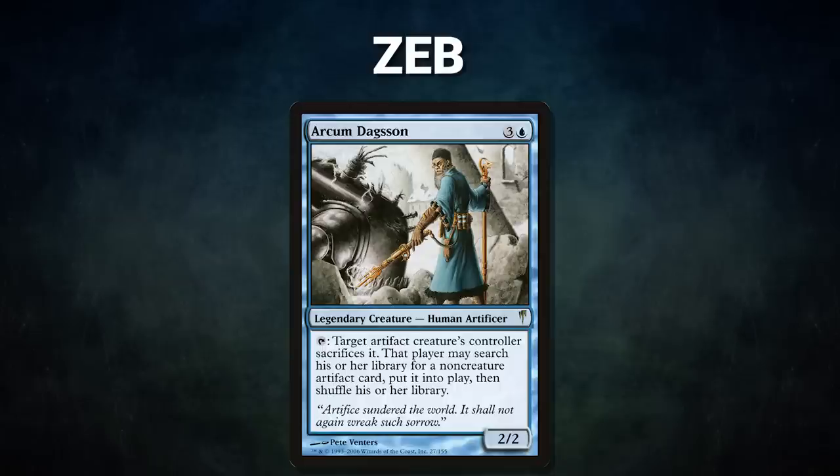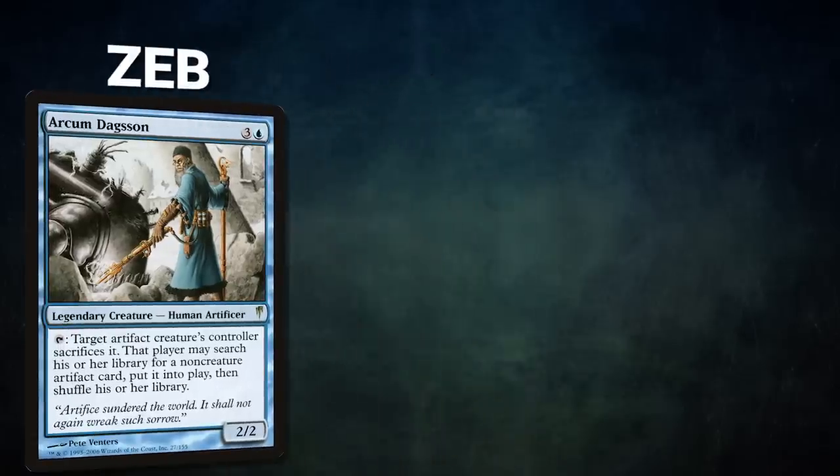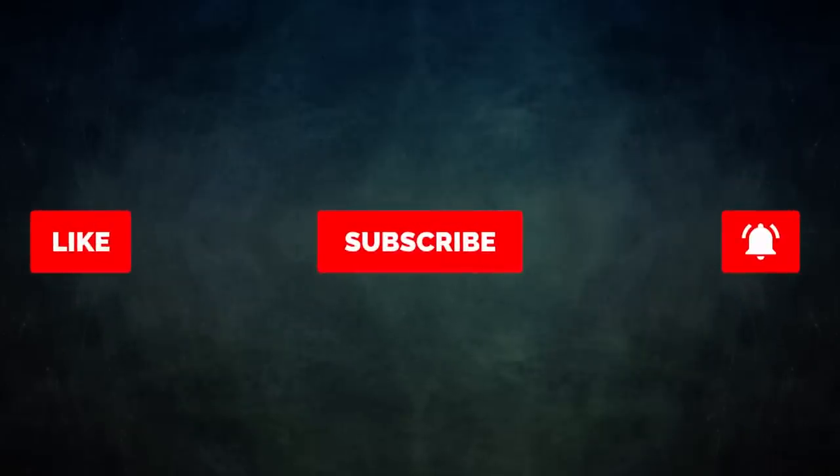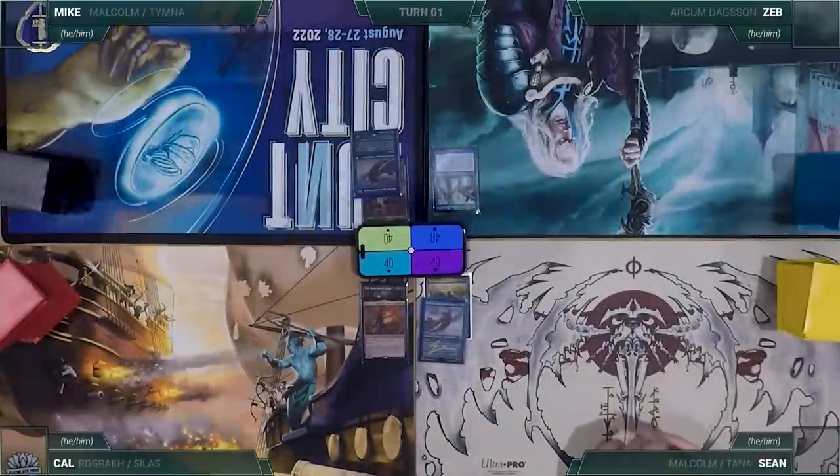Finally we have Zeb piloting Arcum Dagsson. This deck seeks to execute one of many artifact-based infinite combos, using its commander to fetch up key pieces. Zeb's opening hand contains Swan Song, Jeweled Lotus, Solve the Equation, Scalding Tarn, Mystic Sanctuary, Mystical Tutor, and his London mulligan is Spine of Ish Sah. Without further ado, let's kick off this phenomenal, physical, philanthropic, philosophical game!